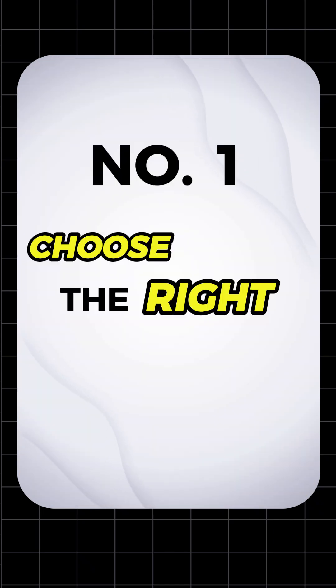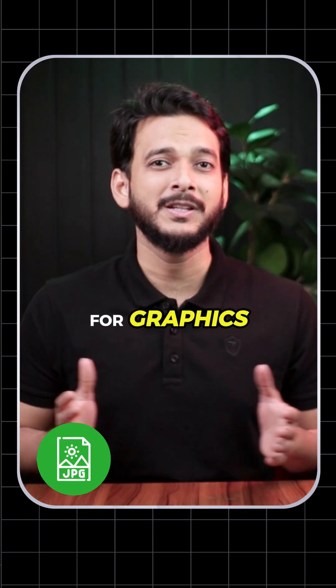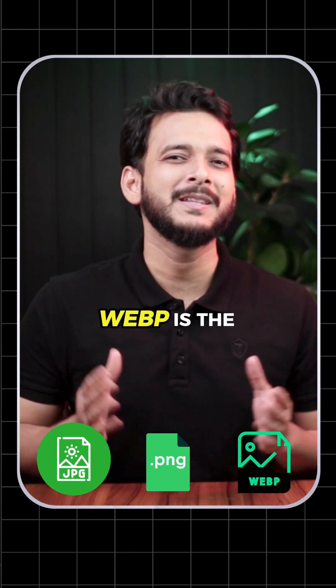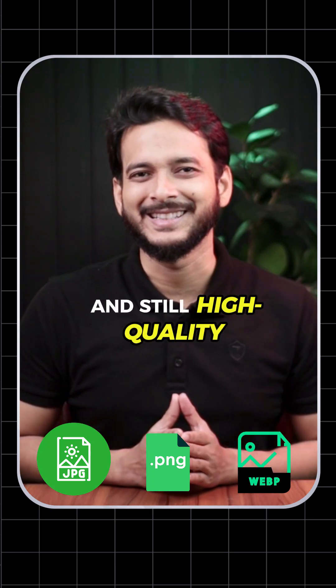Number one, choose the right image format. For photos, use JPG. For graphics or images with transparency, use PNG. But for faster speed, WebP is the new king — it's smaller and still higher quality.